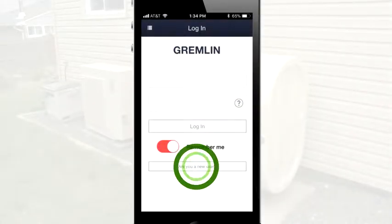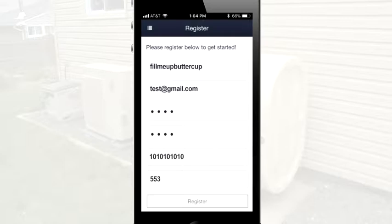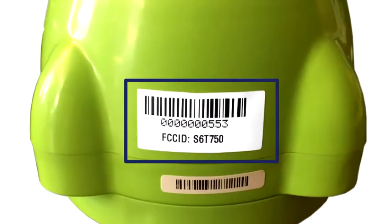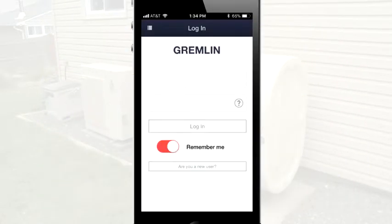Tap the 'Are You a New User' button. Now enter your desired username and password, and then confirm the password. Next, enter your email address, your account number with your fuel company, and your Gremlin serial number. The serial number is the number located under the barcode on the sticker attached to the monitor. If there are multiple zeros at the start of the serial number, please enter only the numbers that follow the zeros. Tap Register to proceed.